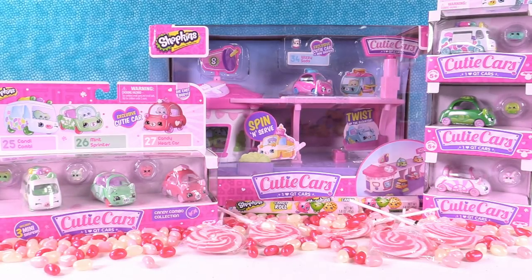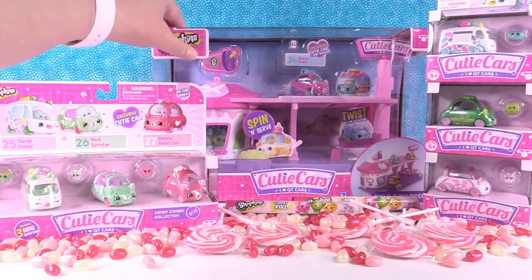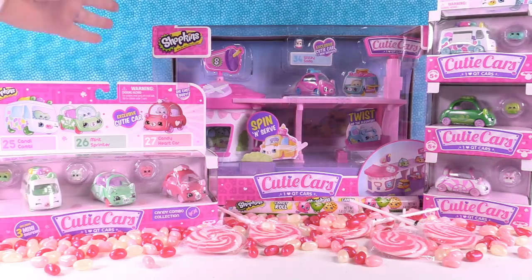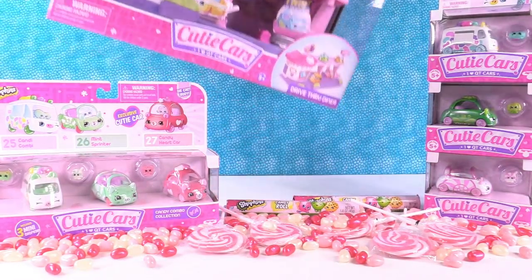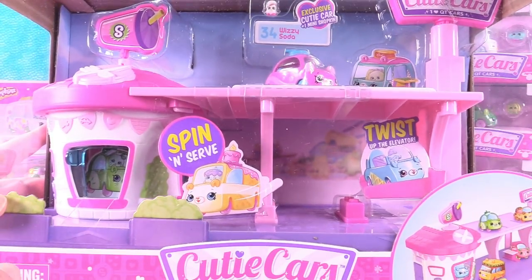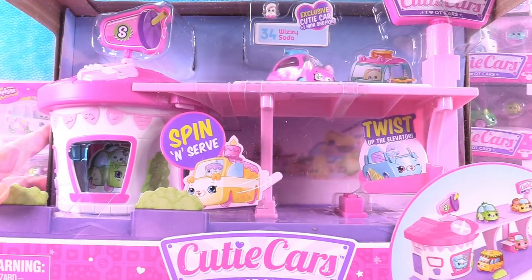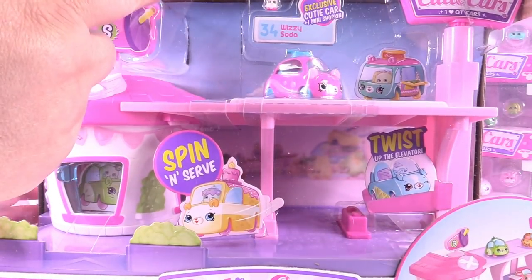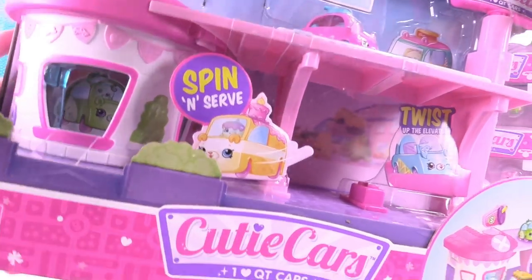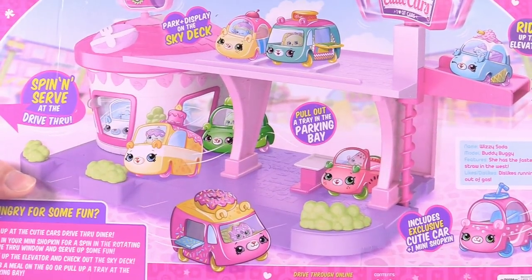They're like pearlescent. So we have the Cutie Cars drive-thru diner right here. We have a three-pack and then we have three single cars. It looks awesome — it comes with an exclusive cutie car and mini Shopkin. Let's look at the back real quick. There's lots of fun stuff you can do, so let's go ahead and open it up and take a look.